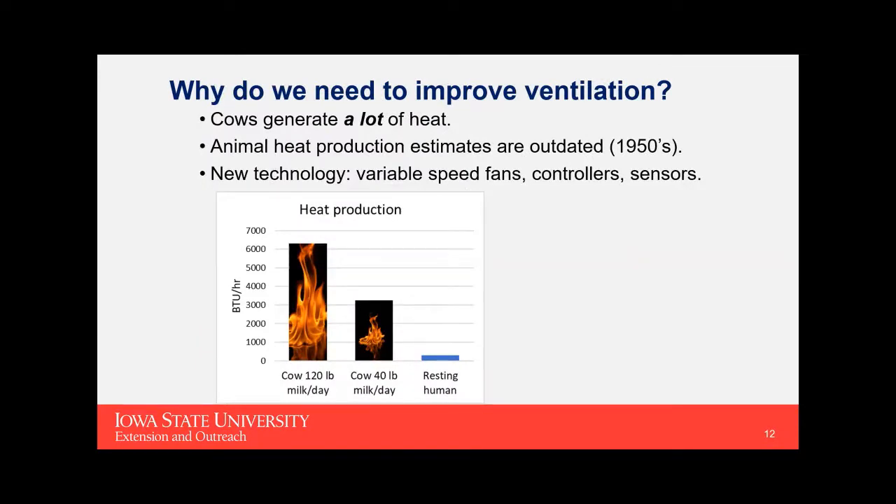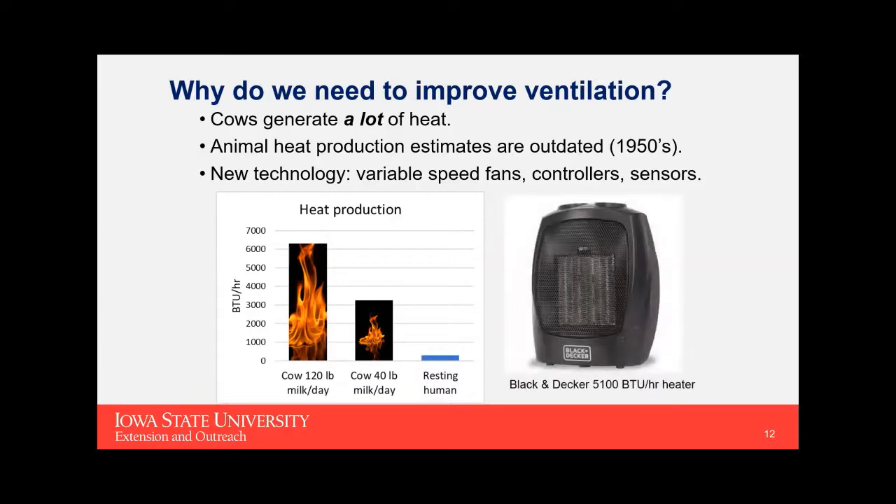Why do we need to improve ventilation? Cows generate a lot of heat. A lot of prior research on heat production estimates from dairy cattle is getting pretty outdated, and we have new technology — variable speed fans, more sophisticated controllers and sensors. A cow milking 120 pounds per day puts out over 6,000 BTUs of heat per hour. Think of it this way: there's a 5,100 BTU per hour heater shown here, and essentially every cow in your barn is one of those heaters. How do you get that heat out?